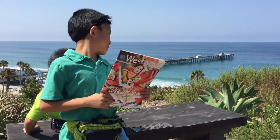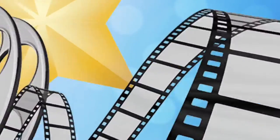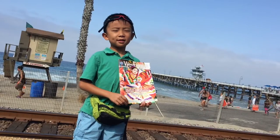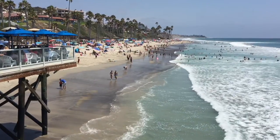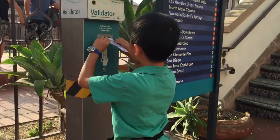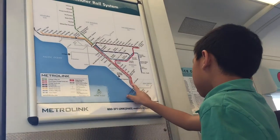This is our Auto Club 7 California day trip to San Clemente. San Clemente is known as the Spanish Village by the Sea. We are at the Santa Ana Regional Transportation Center. Today we're taking the Metrolink to the San Clemente Pier Station.